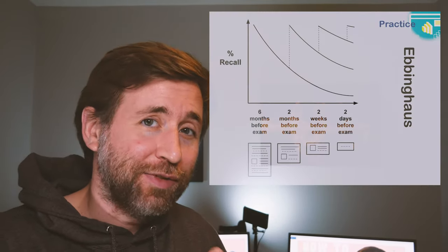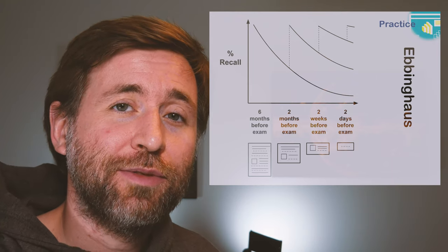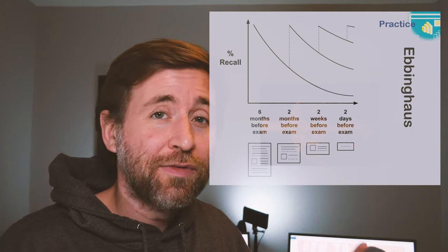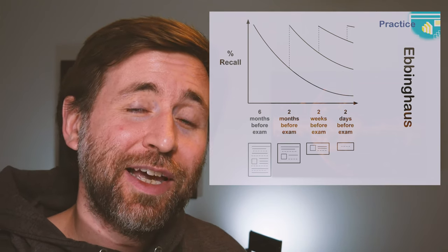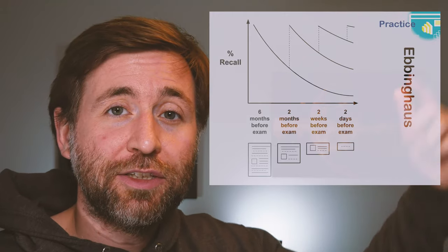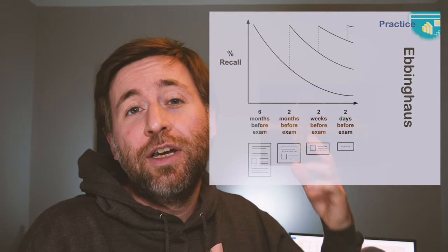That's borne out in the evidence with the Ebbinghaus forgetting curve. What it shows is that right after learning something you're going to be at 100% retention — you'll remember everything you've just learned. But a few weeks later, with no revision, you're going to be way down, remembering barely anything. The best thing about this graph is that if you revise at the right times and in the right way, you can bring yourself very easily back up to 100% retention. And the more often you do that, the shallower the forgetting curve gets — you forget less in the same period of time.